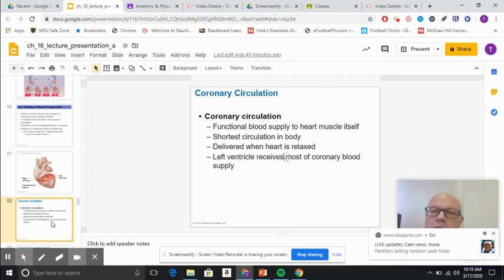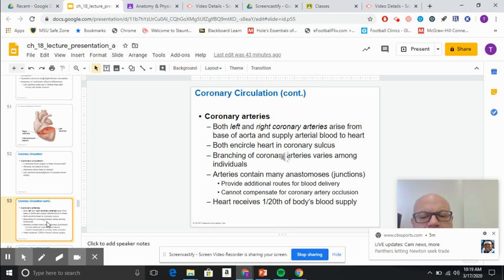The heart itself has its own circulation pattern. This is absolutely critical. When we talk about heart attacks, we're talking about the coronary circulation that's being affected.